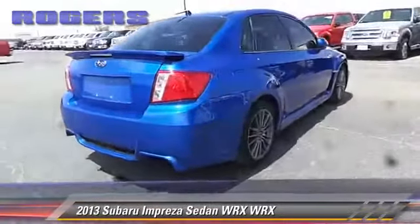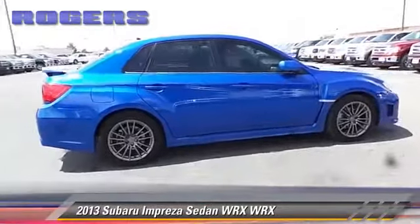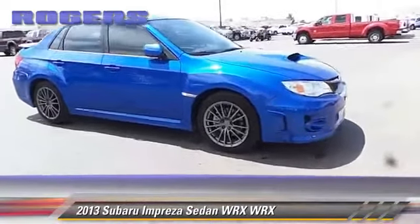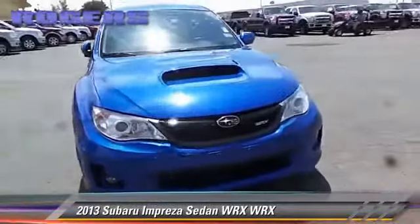This Subaru features power windows, a sunroof, and all-wheel drive. Comfort and convenience features include cruise control, air conditioning, and powered door locks. Give us a call to schedule your test drive today.